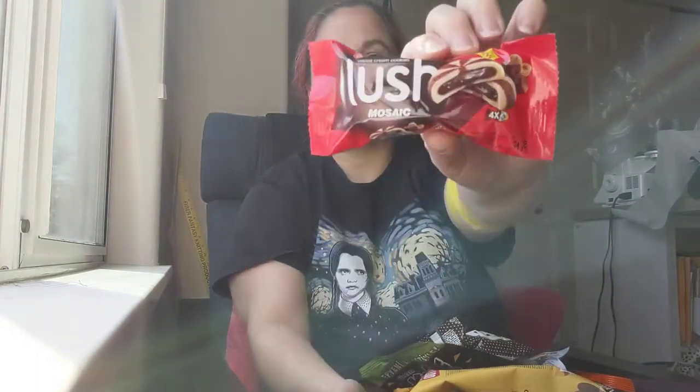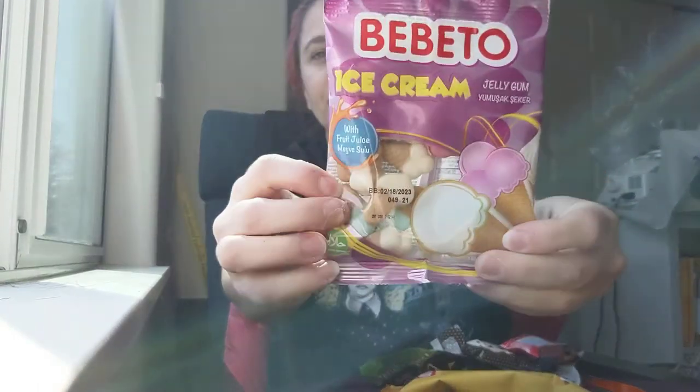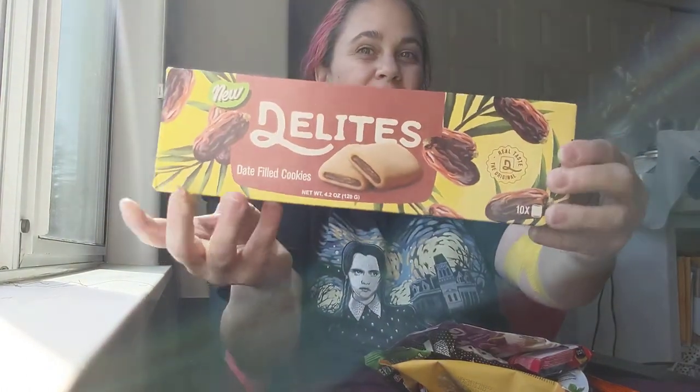Then we have Lush Mosaic Cocoa Cream Cookies — does it say Lush? I think it does. Then we have Bebeto Ice Cream Jelly Gum with fruit juice — oh, I like that. How come we don't have more ice cream flavored candies? That seems smart. And then here we have Delights Date Filled Cookies. I don't know if I like dates, but those look like Fig Newtons, which I love.